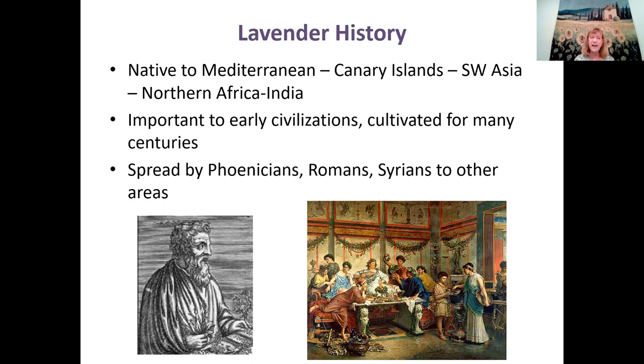Lavender was really important to early civilizations — it was cultivated for many centuries, spread by Phoenicians, Romans, and Syrians. A Greek physician named Dioscorides collected and studied medicinal plants in the year 77, and one of his favorites was lavender. He did a lot of research on lavender and found it was a good medicinal plant.